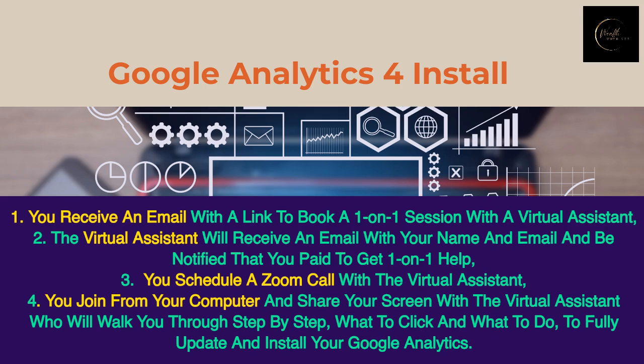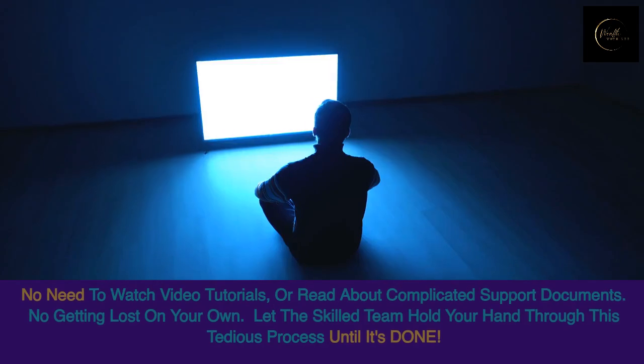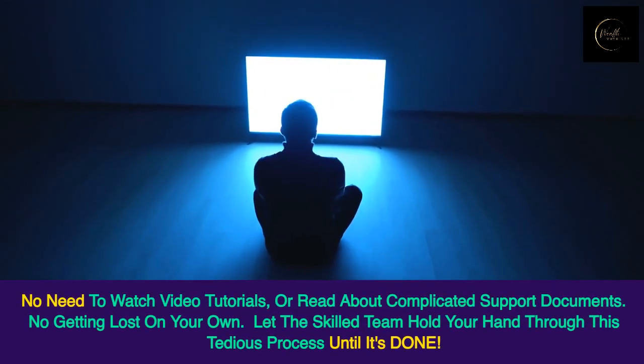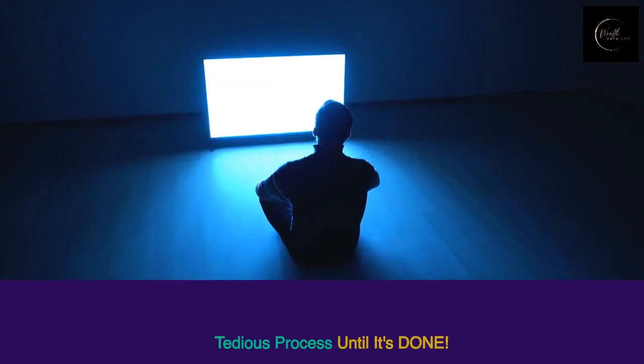You schedule a Zoom call with the virtual assistant. You join from your computer and share your screen with the virtual assistant, who will walk you through step-by-step what to click and what to do to fully update and install your Google Analytics. No need to watch video tutorials or read complicated support documents. No getting lost on your own — let the skilled team hold your hand through this tedious process until it's done.